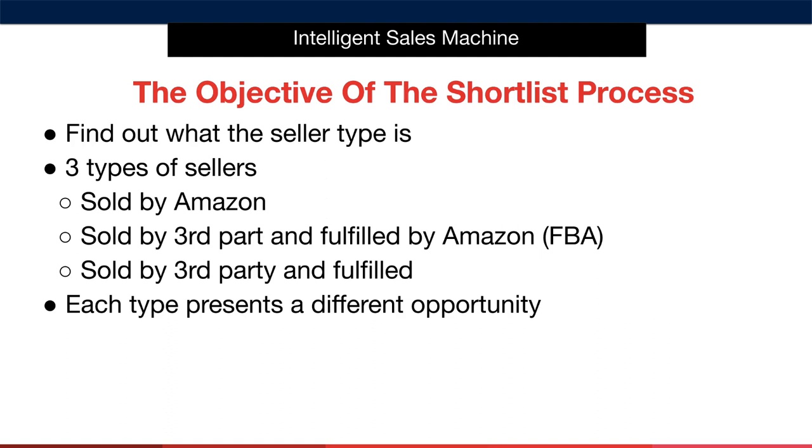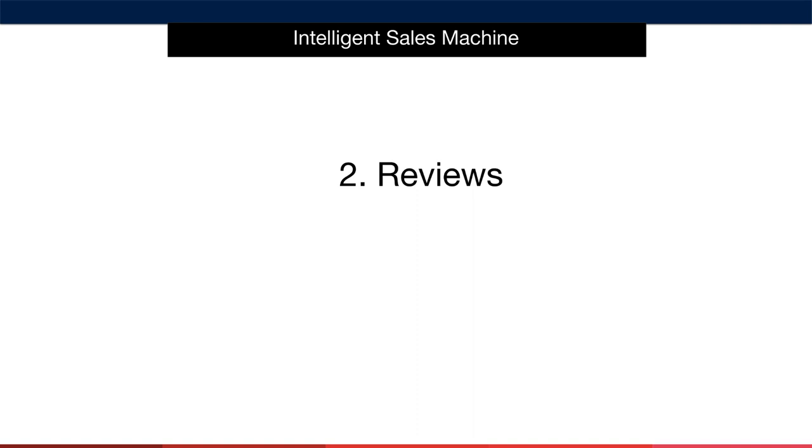I've told you before that product research is very much a blend of art and science. This first criteria is one of the science parts of the process. You simply identify what the seller type is and mark it in the spreadsheet. Don't overthink this part. Now, product reviews — at its core, this criteria element asks us to score how many product reviews the listing we've uncovered possesses.